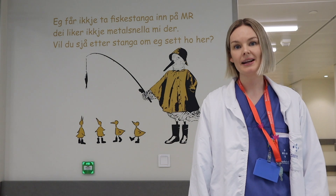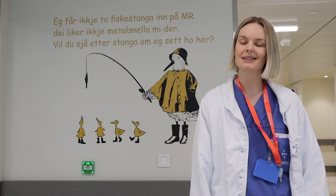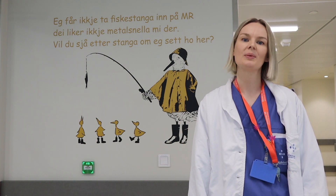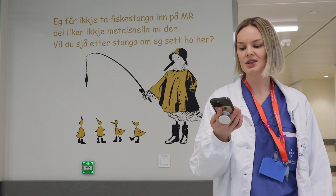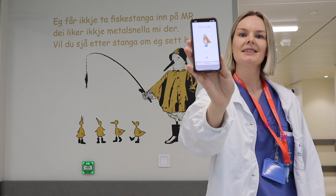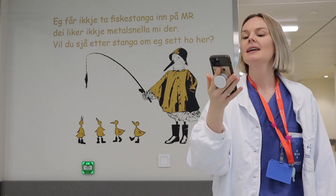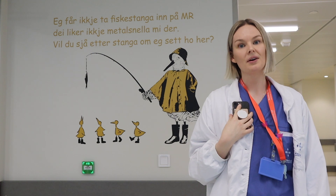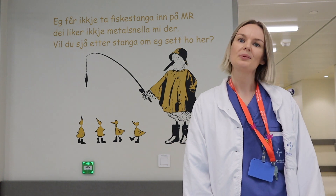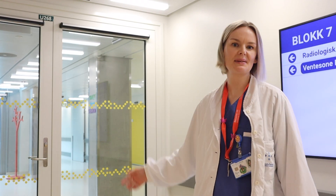Currently we are collaborating with our local IT department to make a web app where children can prepare for their MRI examination from home. We have made a digital version of Memele the bird, which you can see here behind me — this is what it will look like when the app is ready. The children can get to know the bird and recognise it when they come to the hospital. The app will hopefully be ready by the summer.